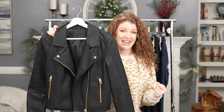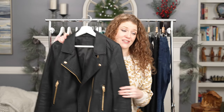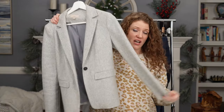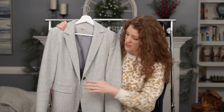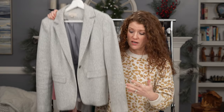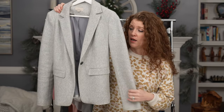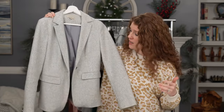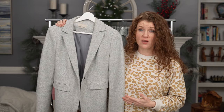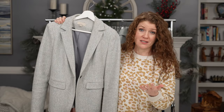The first layering piece I'll show you is a moto jacket — this is an edgy piece that I think is great for any age. You can throw it over dresses, with jeans, joggers, and leggings. It's a very versatile piece and has been in my capsule wardrobe for three or four years. Next is one of the best blazers I've ever gotten — it's a knit blazer from Loft, really soft and comfortable. It comes just to my hips, which is a perfect length. I wear it to church, out to dinner, or just with black jeans and a graphic tee.